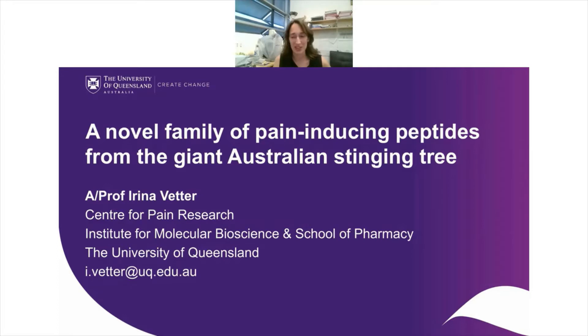Thank you very much for the invitation to present some of my work on the Australian stinging trees. I would like to thank Sofjan for the invitation to speak today and also for the Qpatch, without which none of this work would probably have been possible. I work at the Institute for Molecular Bioscience at the University of Queensland in Brisbane, Australia, and my research group is interested in studying venoms.